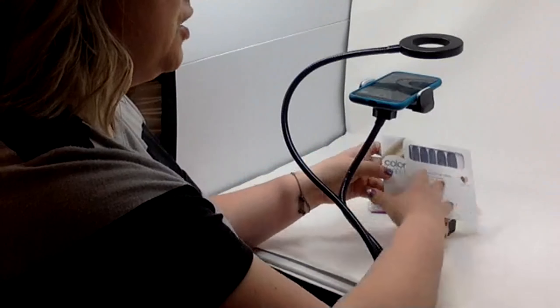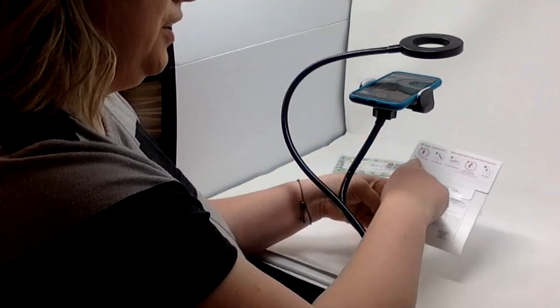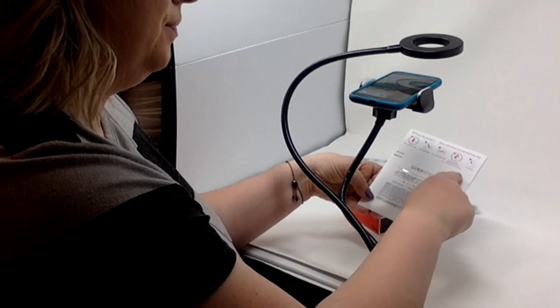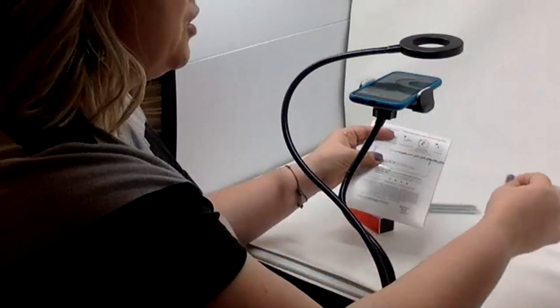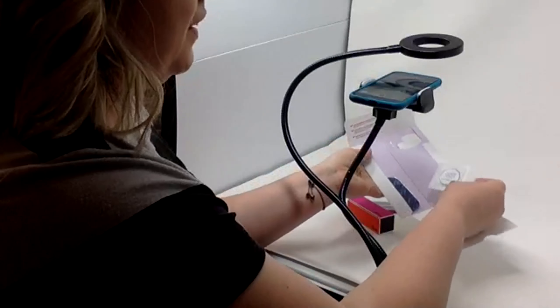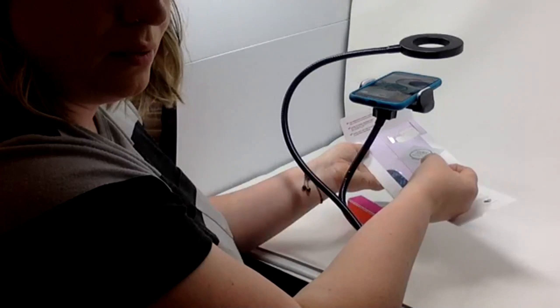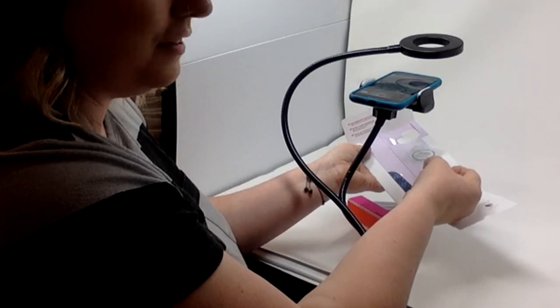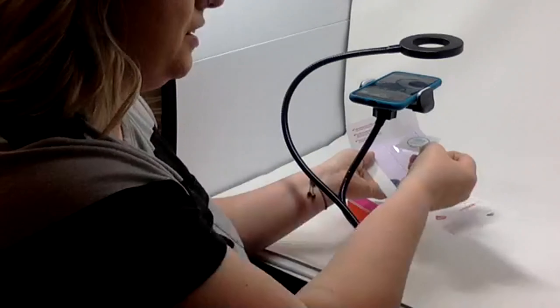I show the package, then turn it around and show what the name is. Sometimes I'll use my finger and go over the instructions. I like to take things out and pause there so people can see. This makes your editing job so much easier if you're doing these little intentional things right away.